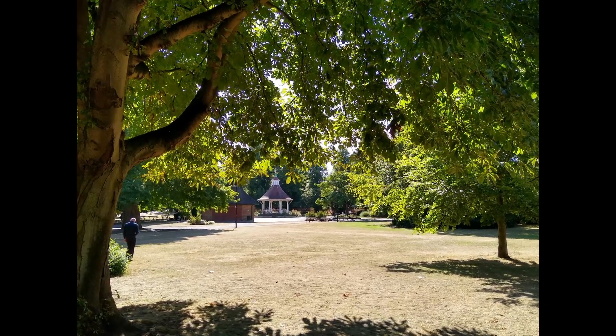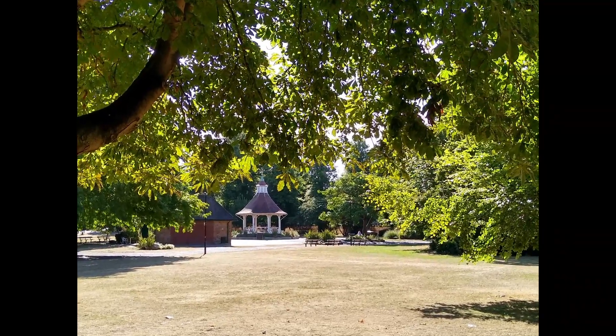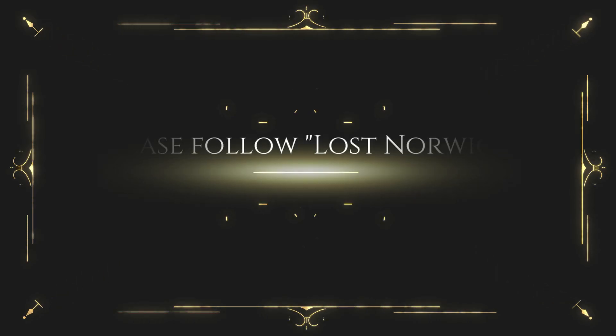Finally, a video on Chapelfield Park will be dealt with as a separate project.